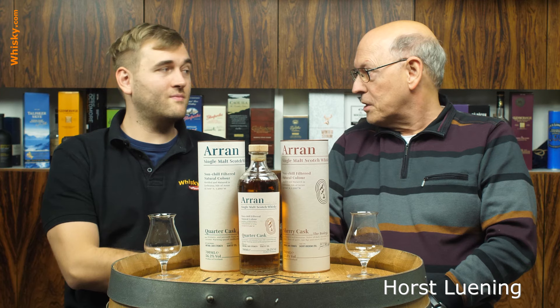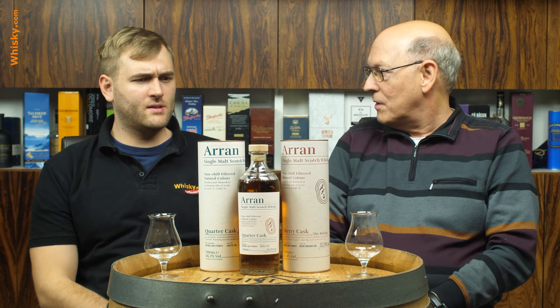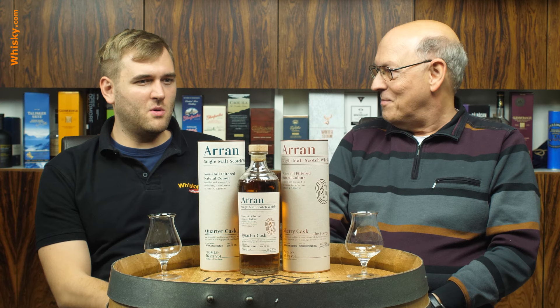Welcome to whisky.com where fine spirits meet. My name is Lüning, Horst Lüning, this is my son Ben, and today we have the brand new Arran here in our cask and we do not even have a price for them. They're pre-delivered bottles that you should not be able to get out on the market yet. We just got these bottles for videos but they will be on the market very soon — maybe if you're in some lucky markets you will already have them.